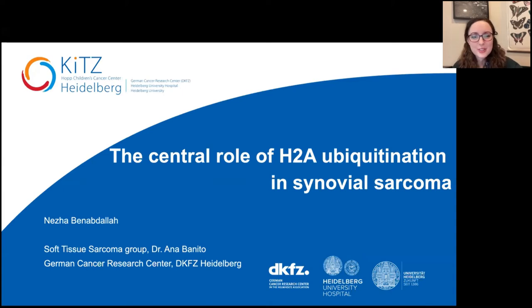I am very excited to introduce our first speaker for today's seminar session. We're going to be hearing from Dr. Neza Ben-Abdallah, and she is currently a postdoc in the lab of Anna Benito at the DKFZ.